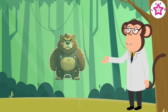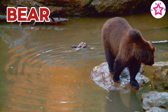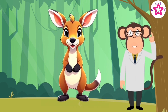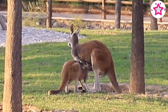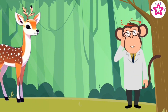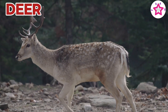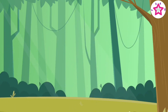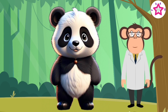Here comes bear. Bear is a wild animal. Meet kangaroo — kangaroo is a wild animal. Deer is a wild animal.